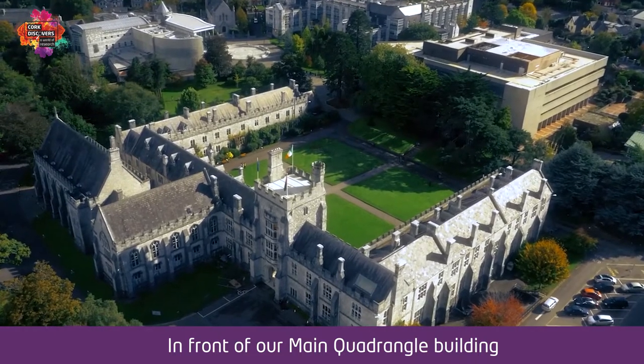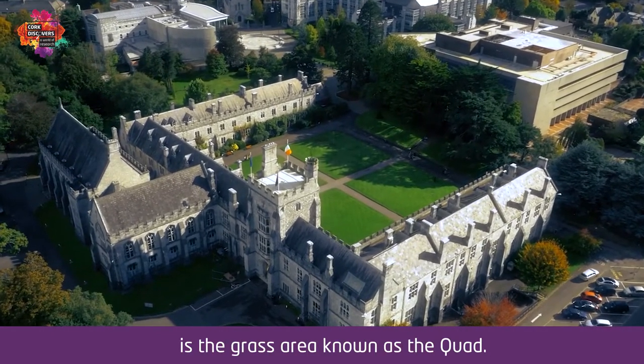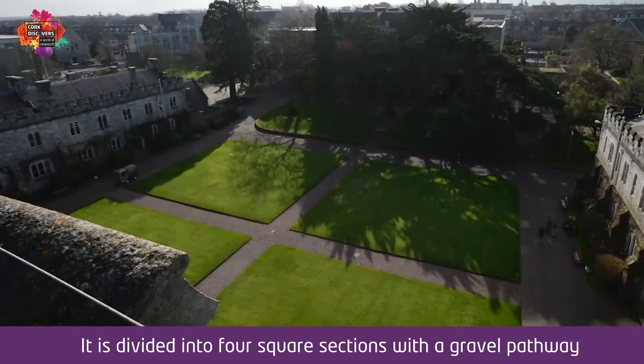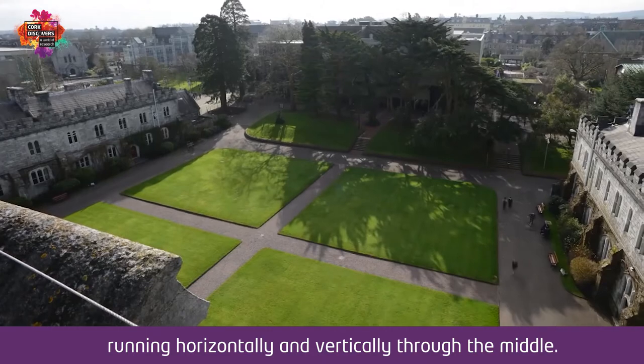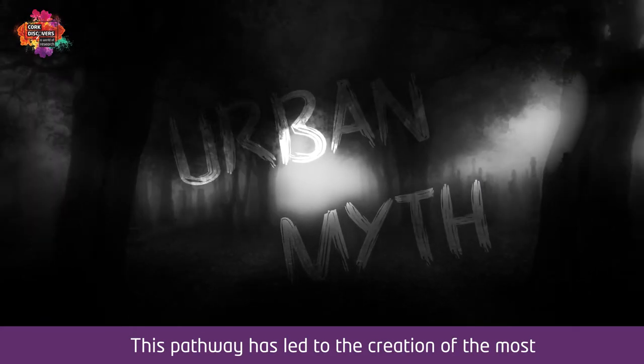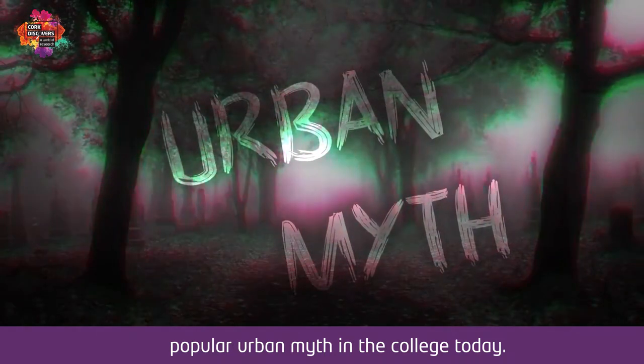In front of our main quadrangle building is the grass area known as the quad. It is divided into four square sections with a gravel pathway running horizontally and vertically through the middle. This pathway has led to the creation of the most popular urban myth in the college today.